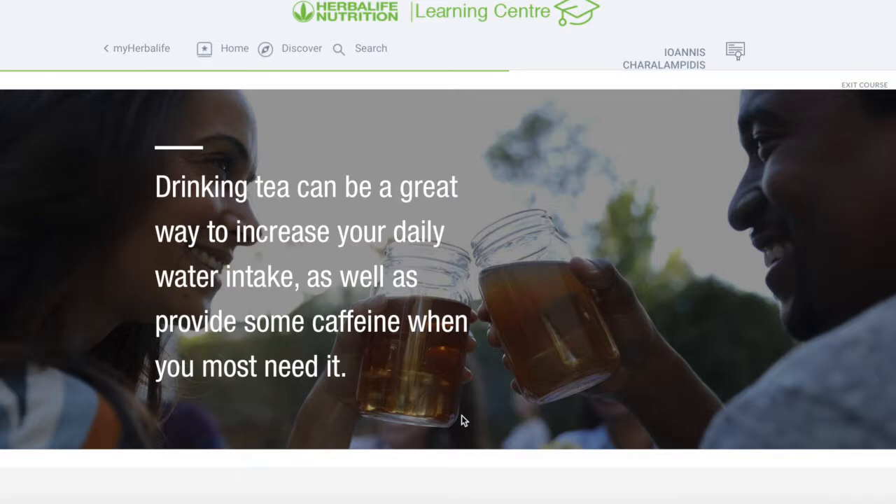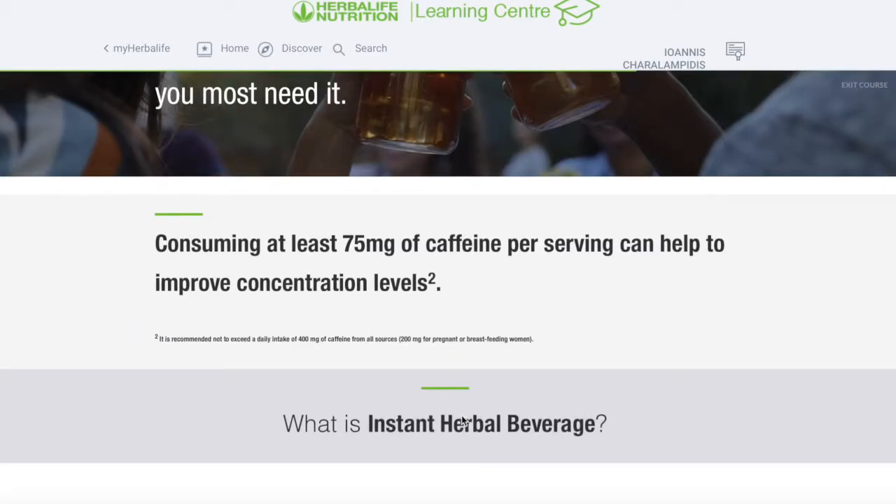Drinking tea can be a great way of increasing your daily water intake as well as providing some caffeine when you're most tired. Caffeine is not a bad thing — it's actually a good thing. However, don't overdo it. Consuming at least 75 milligrams of caffeine per serving can help to improve certain functions.